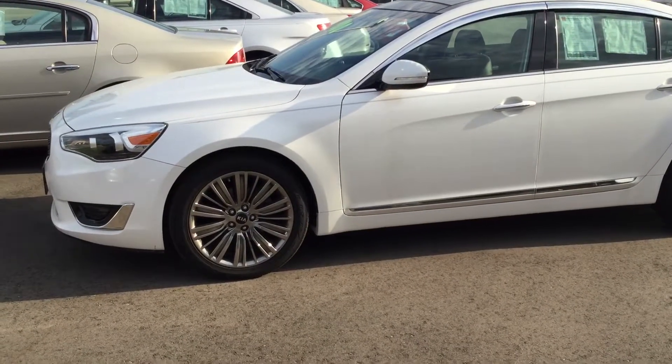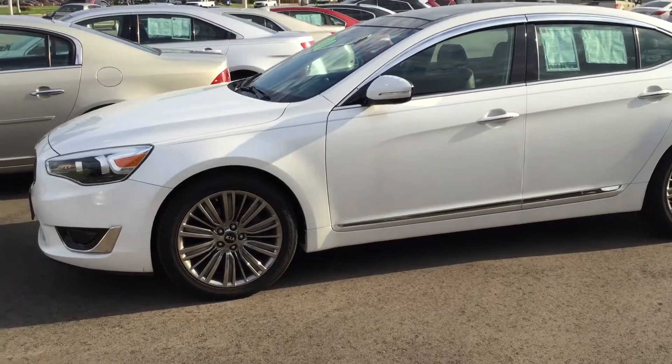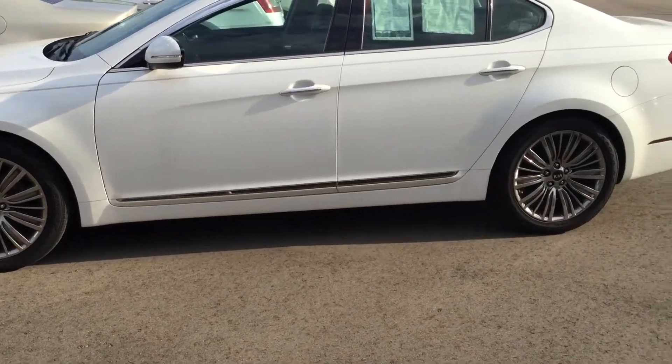Hello Greg, Zach here at Gordie Boucher Hyundai of Janesville. Just wanted to go ahead and make you a quick video on this beautiful Kia Cadenza that we spoke about on the phone a couple minutes ago.